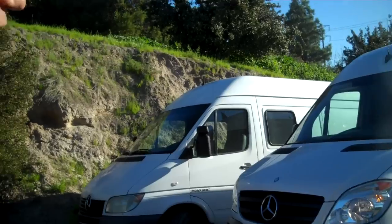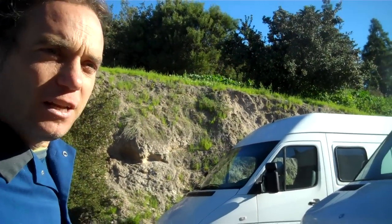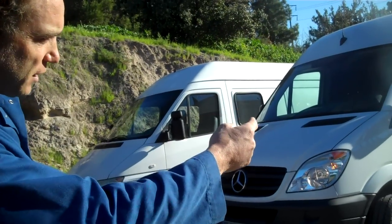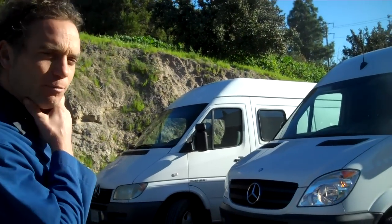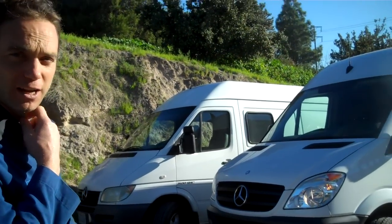You can stand up in the cargo van — over six feet. Both have about 14 and a half to 15 feet of cargo space from the back door to the front door. They both handle nice, with very modern, very efficient diesel engines. Thank you for checking it out.